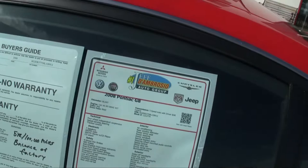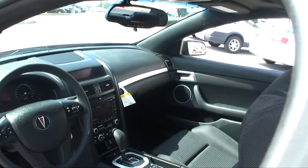There's a five-year, 100,000-mile powertrain warranty that you get when you buy this vehicle.